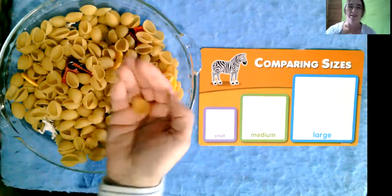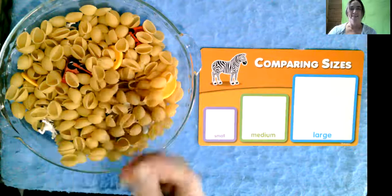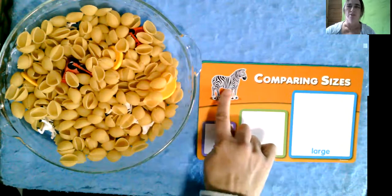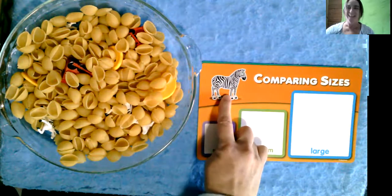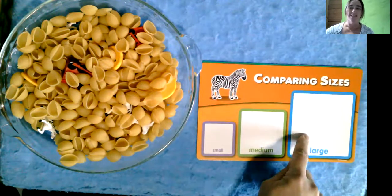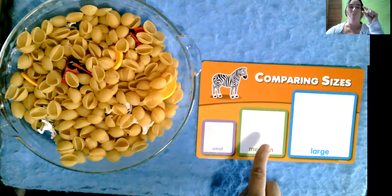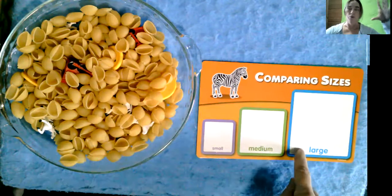I see lots of big shell noodles. They're kind of fun to play with. Sometimes I like to hide things inside and then find them and see where they go. And these are our cards that we're going to put our things on. This one shows a picture of a wild animal — it's a zebra. We have to find one, two, three zebras and compare their sizes: a little teeny tiny small zebra, a medium-sized zebra, and a large zebra, a really big one.